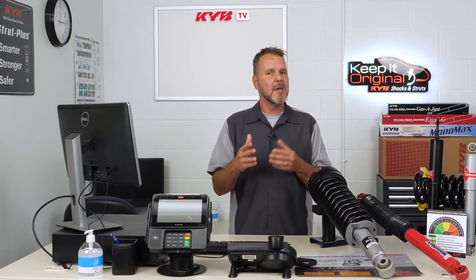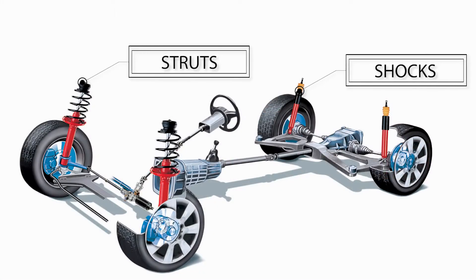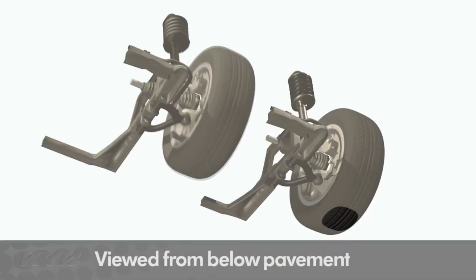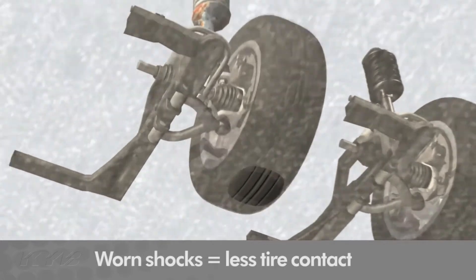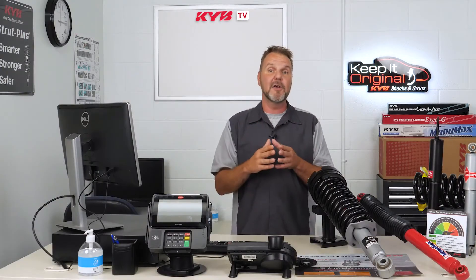Shocks and struts are movement dampers mounted in the front and rear between the vehicle body and tires. Imagine just a small bump in the road — when the tire goes up and down, you lose traction. When you lose traction, you lose steering and braking control. The shocks and struts resist and control both movements with just the right balance between ride comfort and vehicle control.